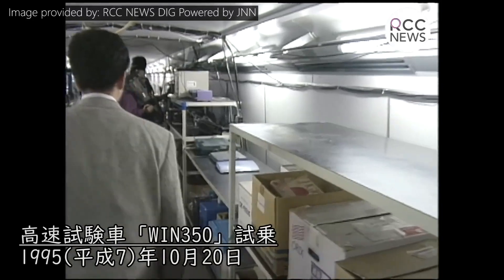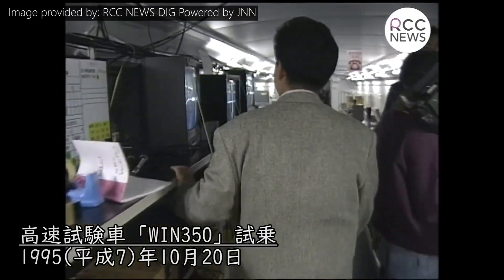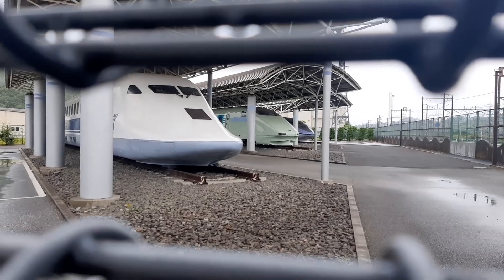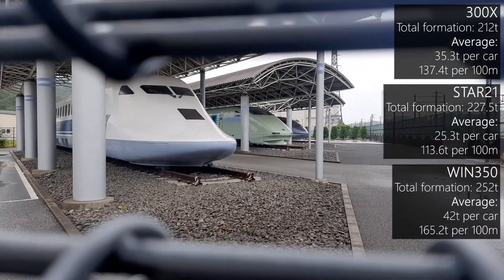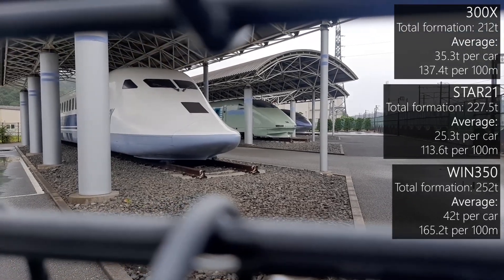As is to be expected, few seats were actually built inside these trains, as most of the inner space was used for data-collecting equipment. It is also worth mentioning that light materials have been utilised to reduce weight, as has been the case for many high-speed trains in Japan, making them lighter than most of their western counterparts.